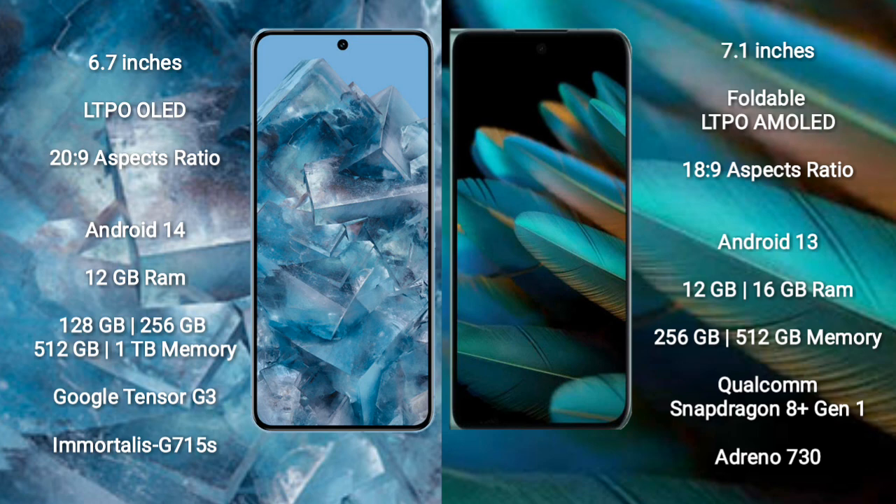Google Pixel 8 Pro runs on the Android 14 operating system. Oppo Find N2 runs on the Android 13 operating system.